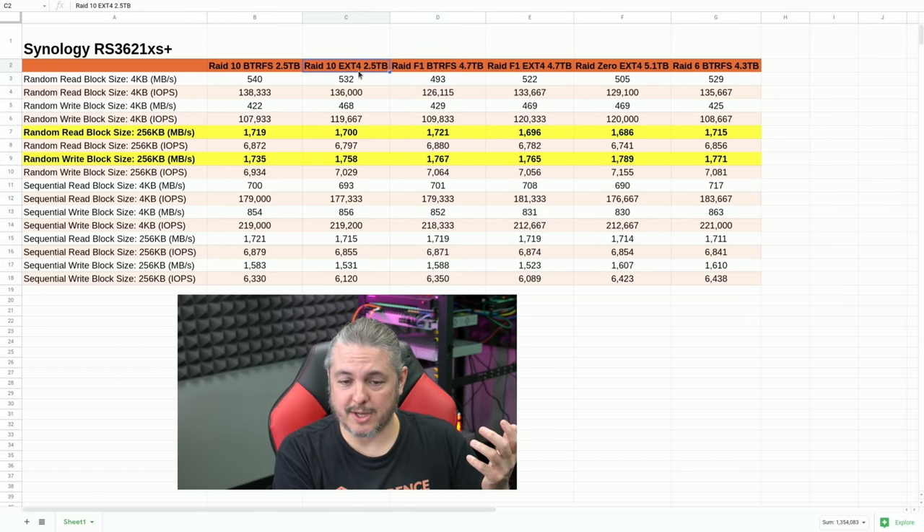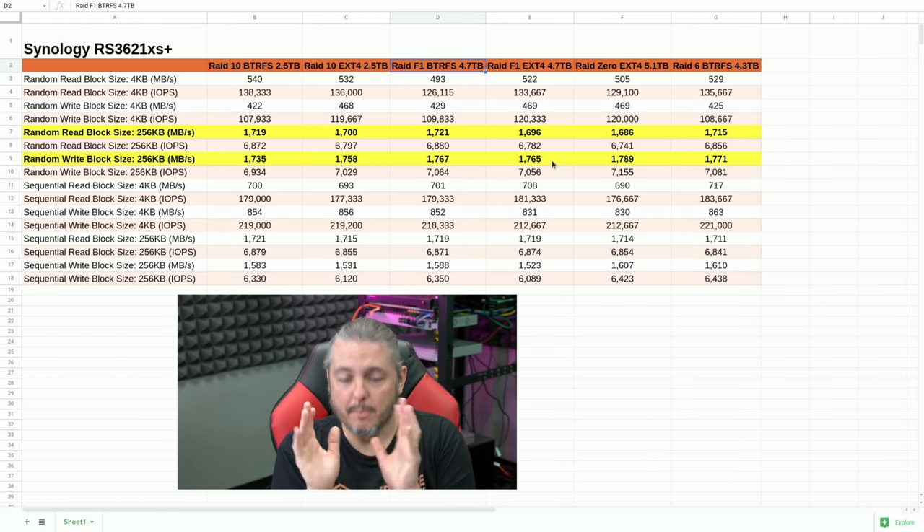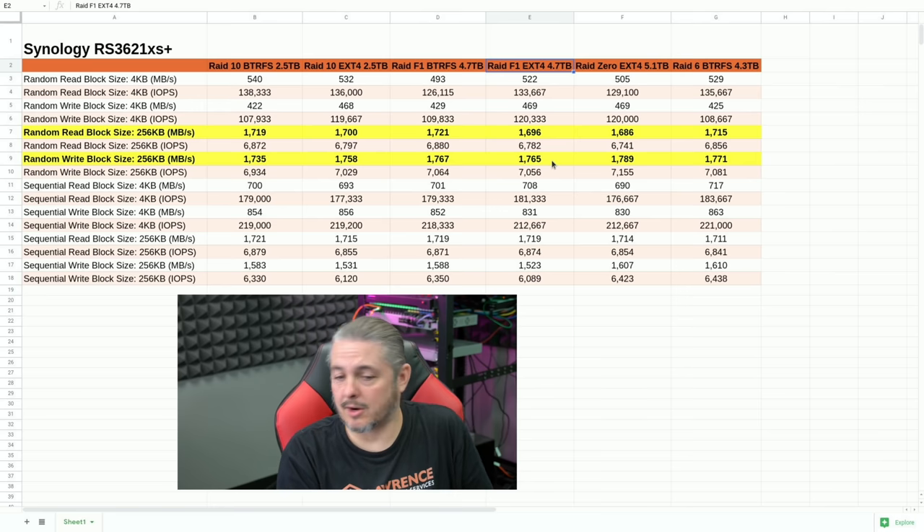The cost savings in drives is significant: we get 2.5 terabytes of usable storage with RAID 10 versus 4.7 terabytes of usable with RAID F1. RAID F1 has one drive redundancy in this particular configuration with 12 drives in one pool. This shows that with some redundancy and plenty of space, it's probably the best choice among all the options tested.